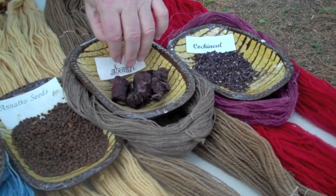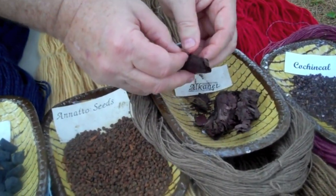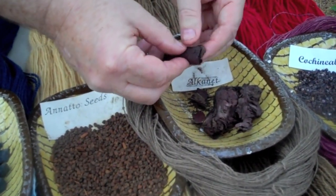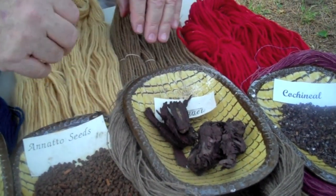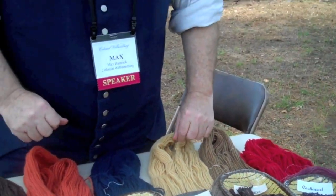I have Alconet here, and the bark of the root of the Alconet plant gives us shades of brown when cooked in water. If you work it in an alcohol base, it's going to give you shades of basically red and purple — sort of a reddish purple put together.